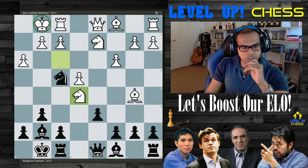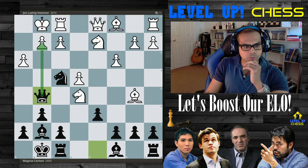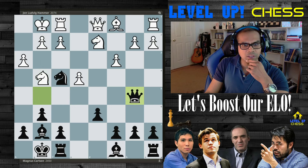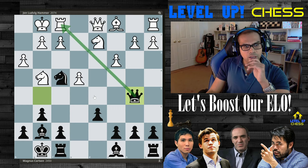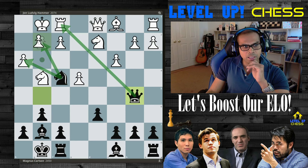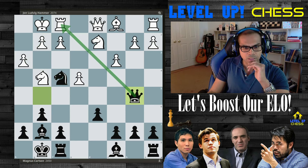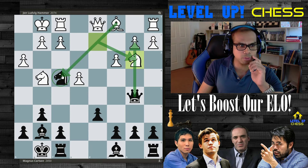Knight takes on e5, takes. White needs to solve that problem. Magnus poses a checkmate threat. Knight to g4, and simply queen takes on b5 — with some control of the light square diagonal. The knight is still nagging the king side there on f4. Knight to b3 is played. White is thinking development — try to block this and develop the bishop.